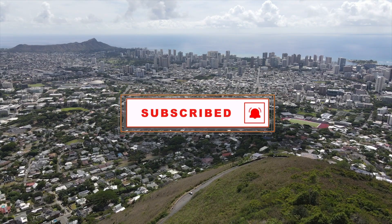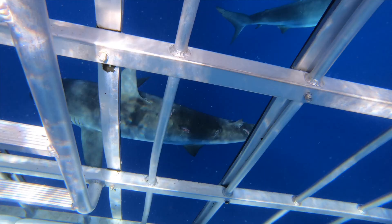For more Hawaii videos, make sure you're subscribed and click that notification bell so you're alerted every time we post a new video. Did you know that you can swim with sharks here on Oahu on purpose? You can. Let's get into it.